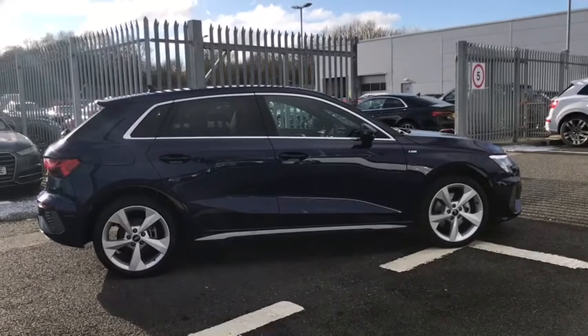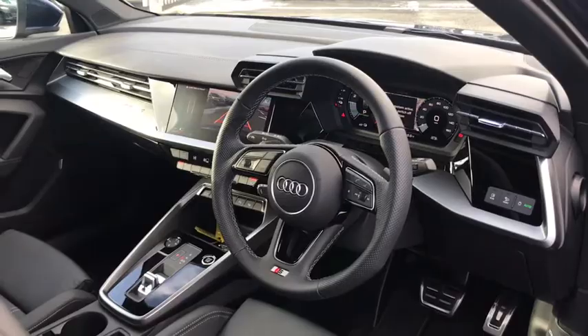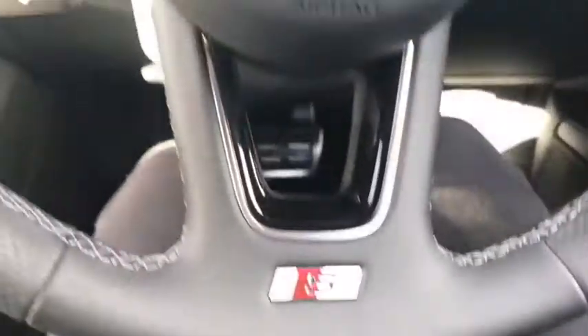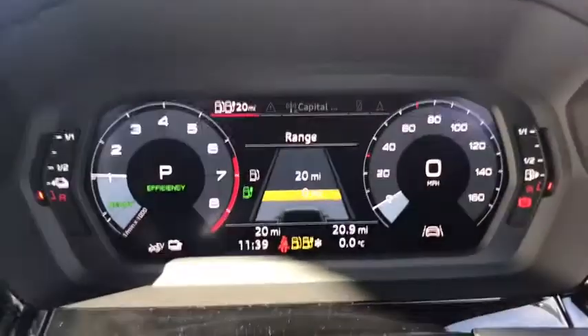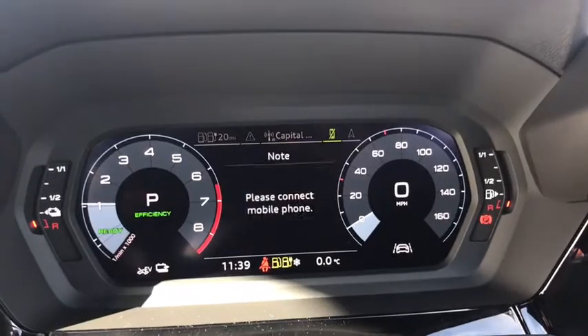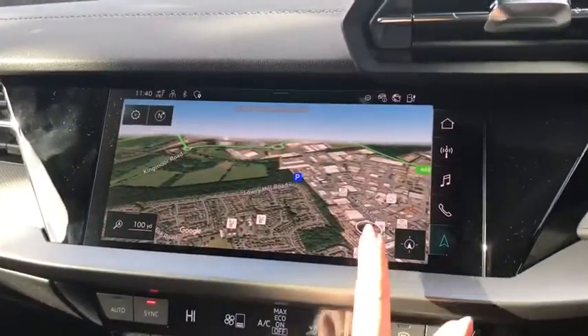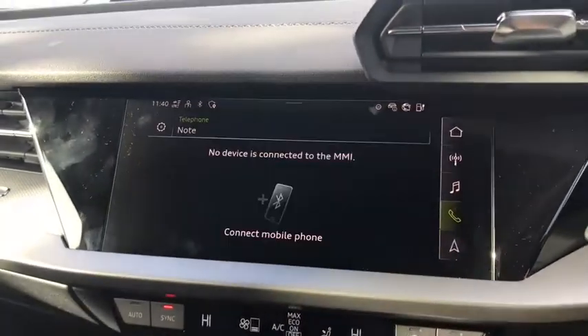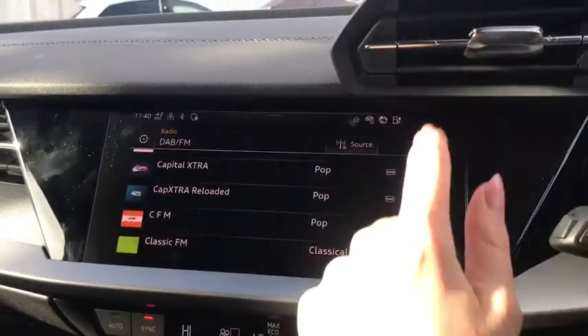As we move on to the inside of the vehicle, we have the three spoke leather multifunction steering wheel with the S badging there at the bottom. We do also have cruise control and our steering wheel controls, which can be used to change the display shown through the Audi virtual cockpit. And as you can see on the front there we do have all of our range settings. Moving over, we have our fully touch screen MMI with our navigation system and telephone Bluetooth.